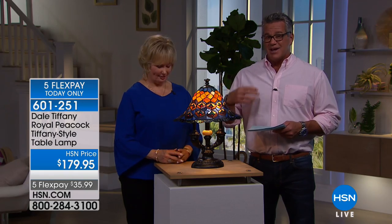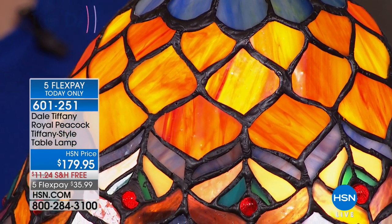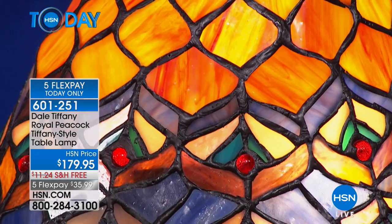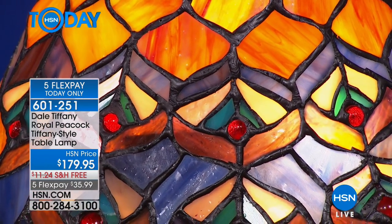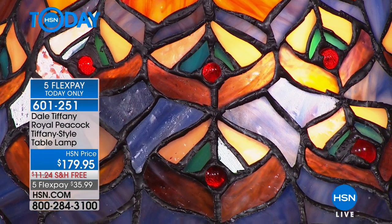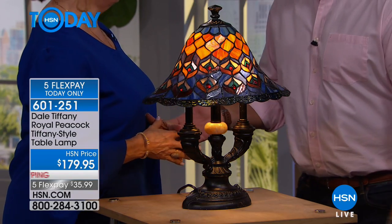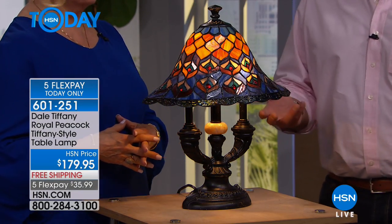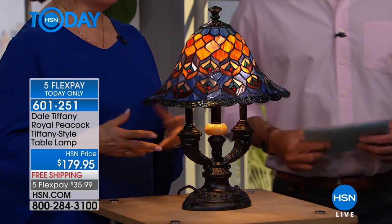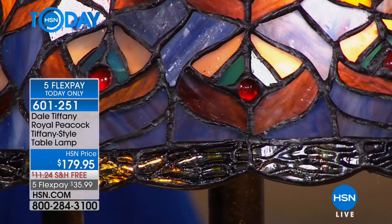The way we do it here at HSN with Dale Tiffany, we make it attainable for you — these are aspirational pieces. Most of us can't afford 200 or 300 year old antiques, and honestly, if I could I wouldn't want to display something where anybody could touch it. It's like people who buy fancy jewelry and never wear it — you'd be worried the grandchildren would knock one over.